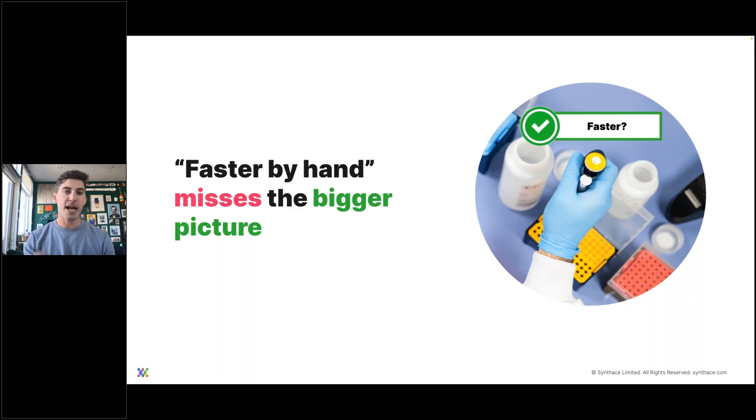One challenge we're going to tackle is the idea that things can be done faster by hand, depending on what you're working on in the lab. The 'faster by hand' mentality may not actually be so much about how long something takes, but rather comfort with how things have always been done — which ties into change management as well. To tackle the time argument specifically, this mentality tends to be very in-the-moment thinking, and it dissociates the act of performing the experiment from all the other components involved in making a successful, efficient experiment. It really misses the bigger picture.